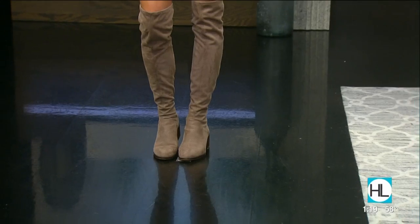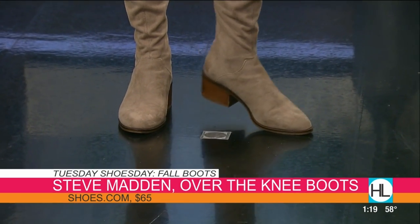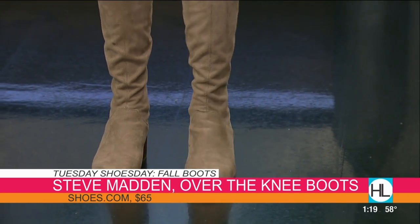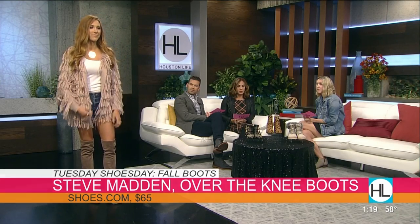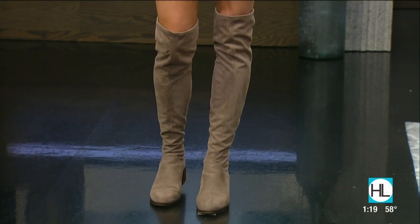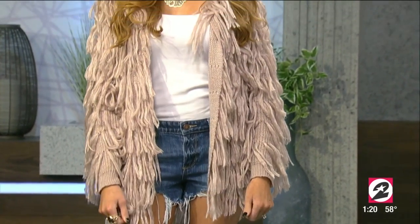Our next model, Brittany, is wearing a pair of kicks that are Steve Madden — the Steve Madden over-the-knee boot. They're on sale right now for $65 from Shoes.com. This is the perfect way to wear an over-the-knee boot for Houston — she just put her shorts on, put a cardigan on, and called it a day. She's not waiting for it to get colder. If it does get colder, just pair the boots with a skinny jean and tuck the jean in. I love that sweater too. It's a really playful look.